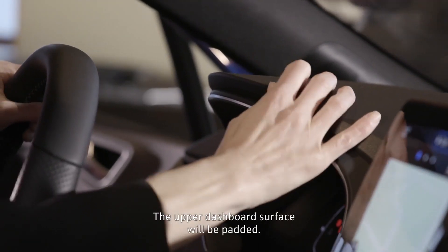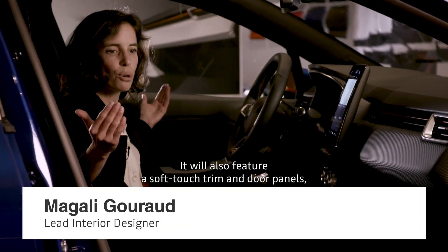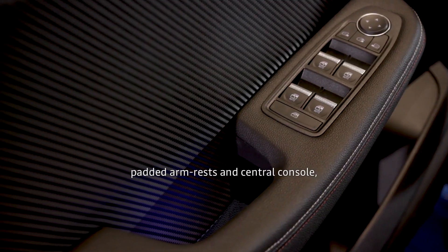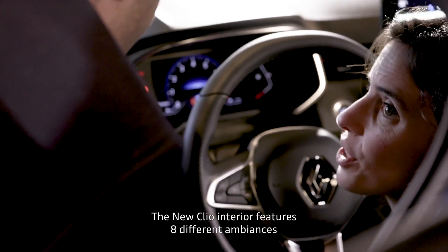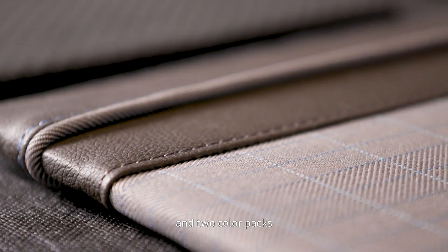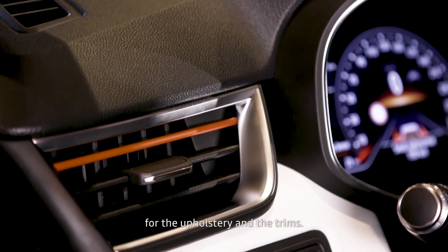We have a superior surface on the dashboard which will be soft to the touch. We will have a band across the door panels which will also be soft, as well as the armrests and the console. This is what gives it that really nice tactile feel — you feel good, you feel like you're cocooned inside. In the interior of the new Clio we have eight different ambiances, and in addition to that, we have two color packs available at higher trim levels.